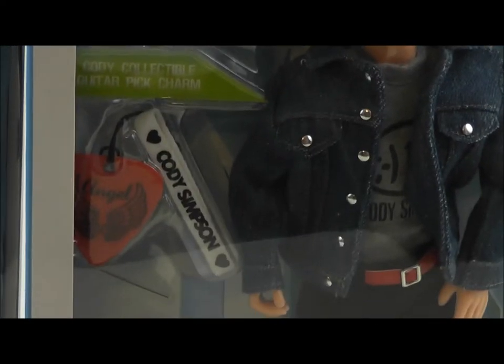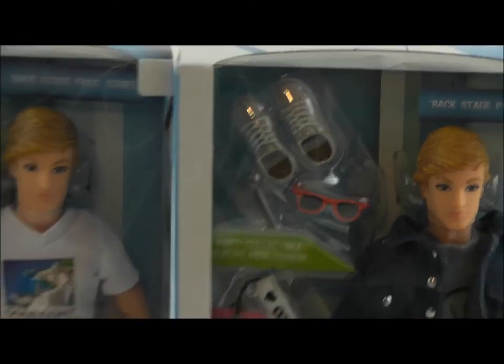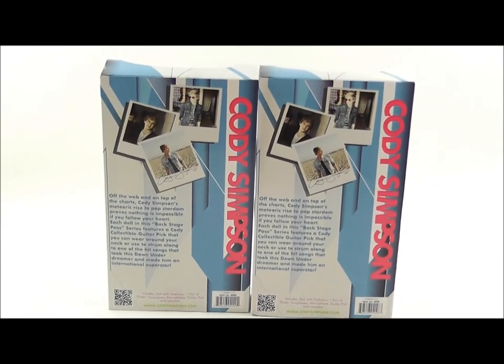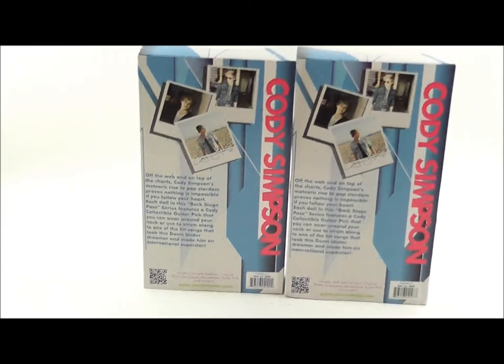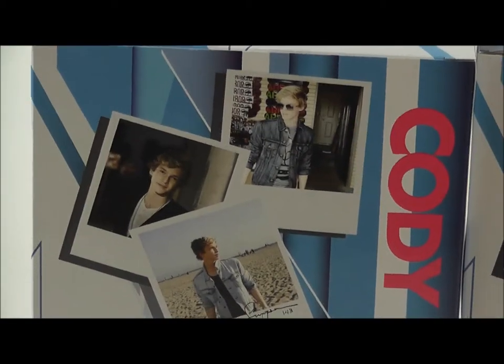This one he's wearing a shirt that says Cody Simpson on it. Here is what the back side of each of the boxes look like. They are identical.